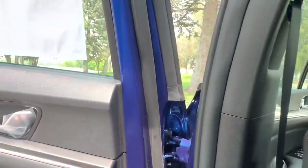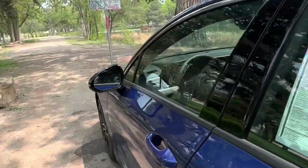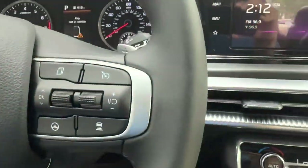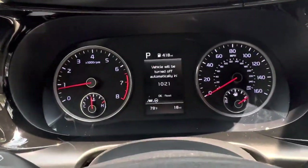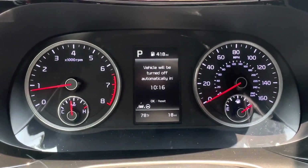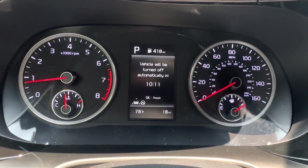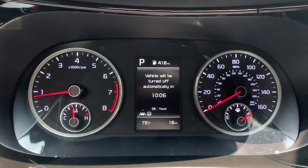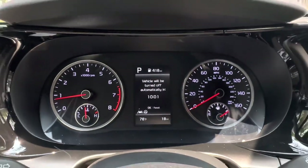Now let's look at the front cabin where most of the cool stuff happens. I left the car running with the key in my pocket — right away I want to show you the auto-shutoff countdown. This vehicle will turn itself off automatically, and you can set that timer for different time lengths — it'll idle for about 30 minutes before shutting off. You can see that countdown right there on the center screen.